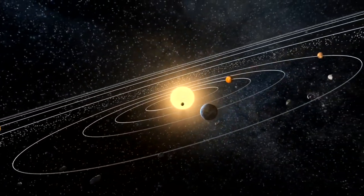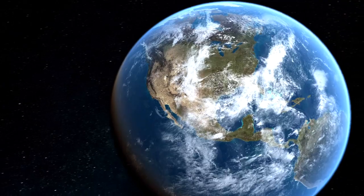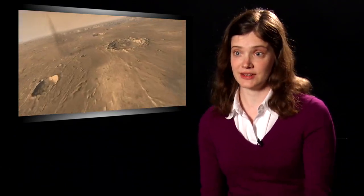There's a lot of things you can learn about the Earth by studying other planets. For example, on the Earth we have a lot of erosive processes — it rains, it washes parts of the surface away. We have plate tectonics which recycles the crust. But on other planets those processes don't necessarily occur.